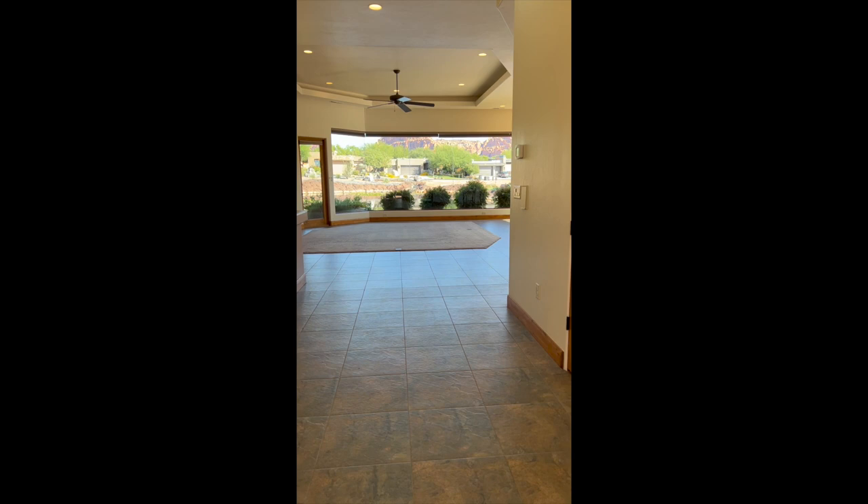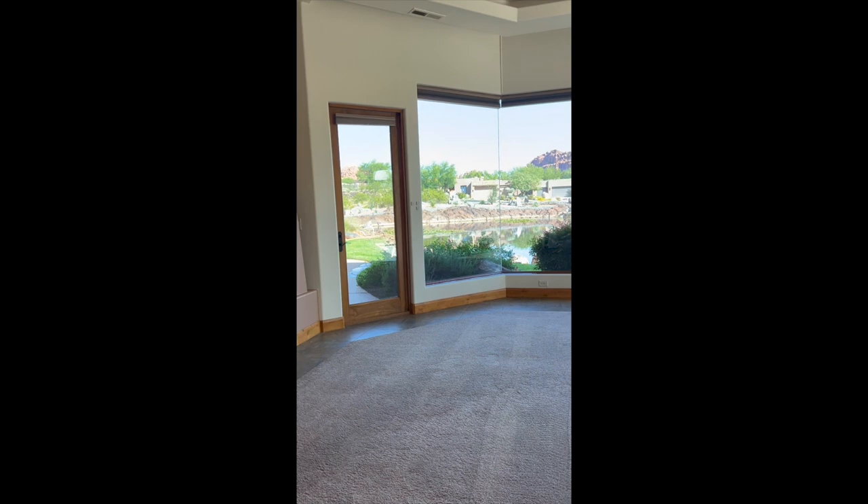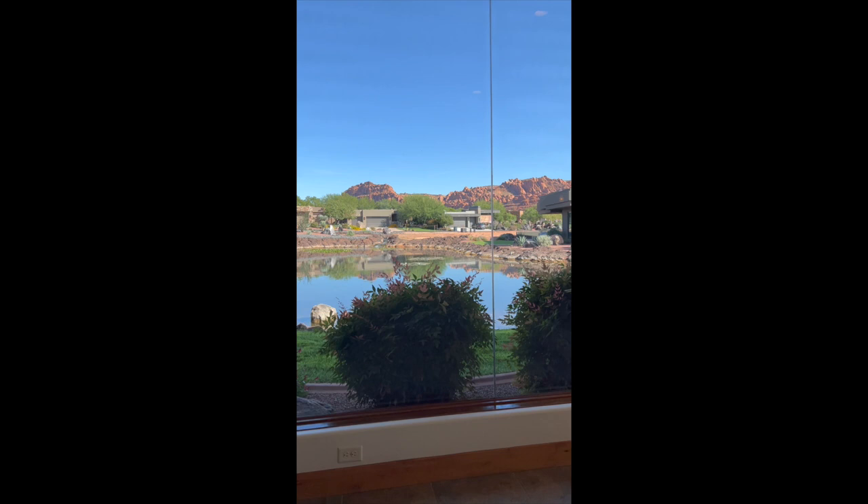If you're someone who enjoys natural light, amazing mountain views, and exclusivity, then you're really going to love this.